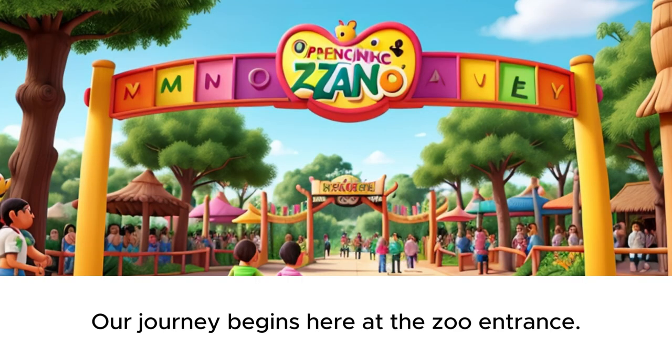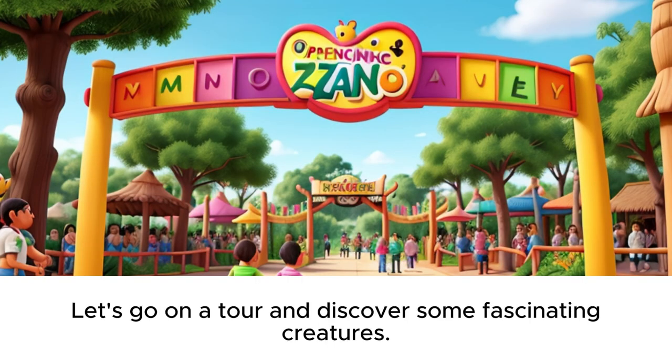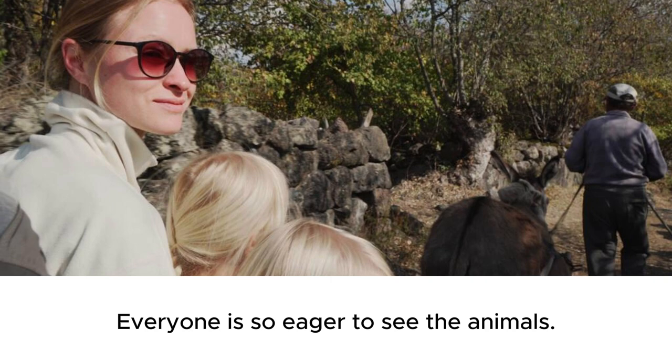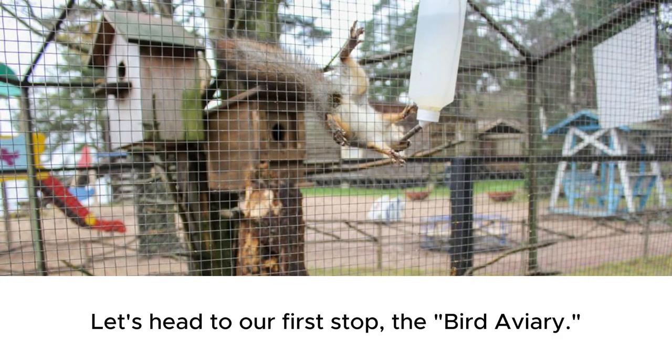Our journey begins here at the zoo entrance. Let's go on a tour and discover some fascinating creatures. Look at all the happy faces. Everyone is so eager to see the animals. Let's head to our first stop, the bird aviary.